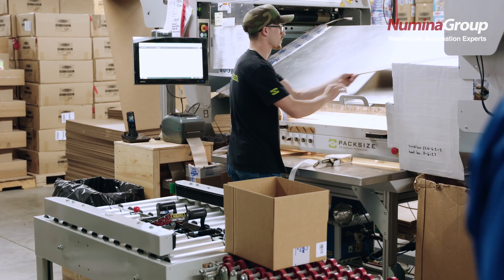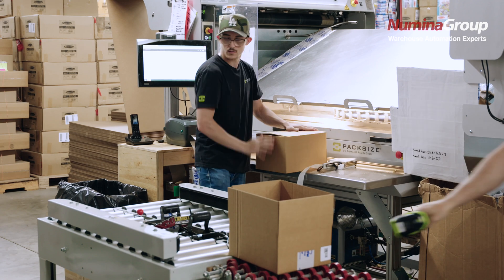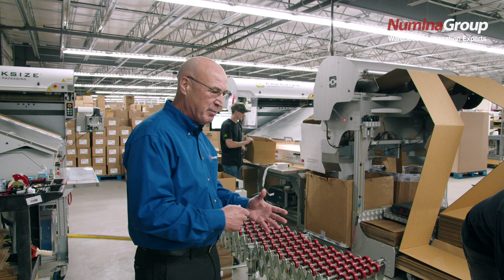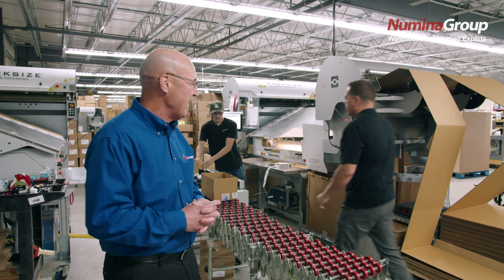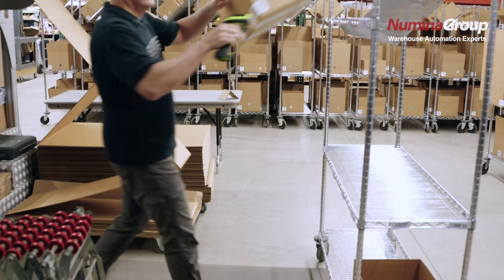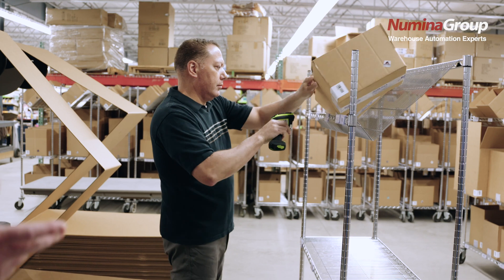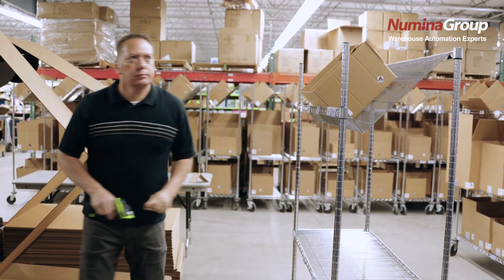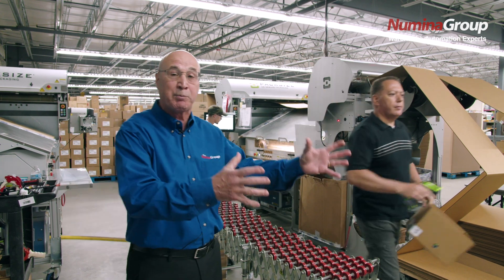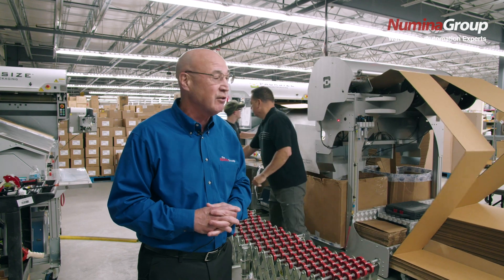We're virtually building the order ahead of time — taking the SKUs, the weights, and the sizes of those SKUs and building that order directly to the carton. As you can see, each order is going to be a little different in size. We're building shippable containers where we can pick directly into that carton — scan, verify, and pack that order out on a cart where we can batch pick like SKUs across multiple orders and cartons.